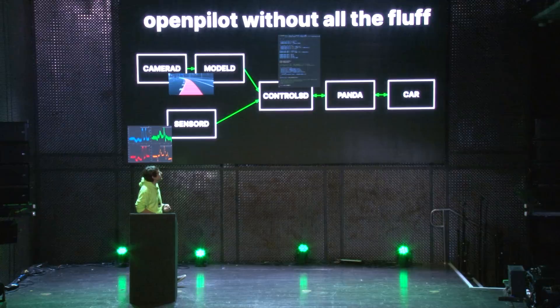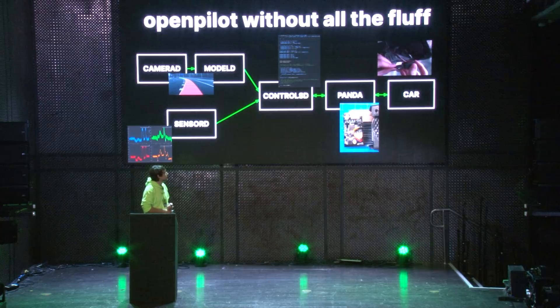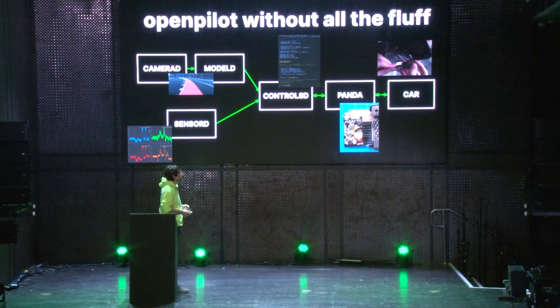That's our Panda inside of the comma 2 — if you open up the case, that's what you'll see. There's an STM microcontroller in here which provides USB to the phone, and it has an OBD connector which outputs the CAN buses back to the car. And here's the harness connector installed in the car.